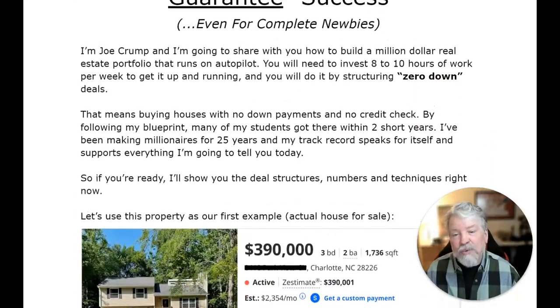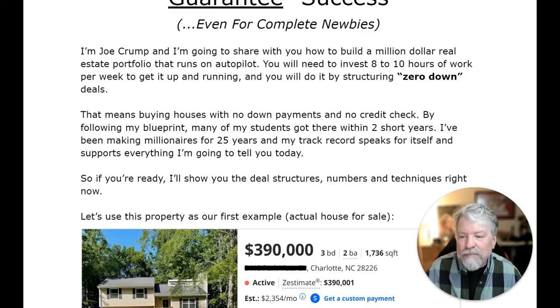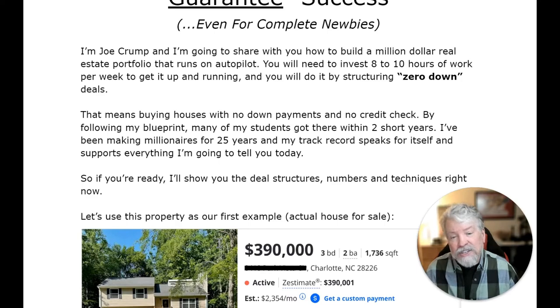I'm going to show you how, with my personal help, we put their businesses on autopilot and why I can guarantee 100% their success, even for complete newbies. I'm Joe Crump and I'm going to share with you how to build a million dollar real estate portfolio that runs on autopilot. You'll need to invest eight to ten hours of work per week to get it up and running, and you'll do it by structuring zero down deals.